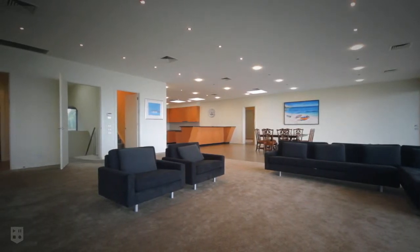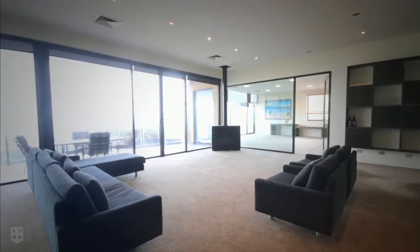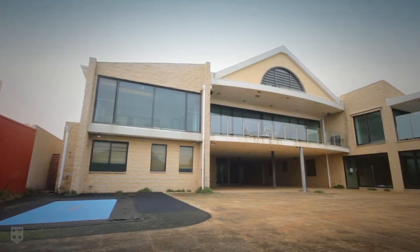Magnificent in its design, the central home is lavishly appointed and features a vast living and dining area opening to a terrace with sweeping water and city views, and offers a multitude of potential residential options.